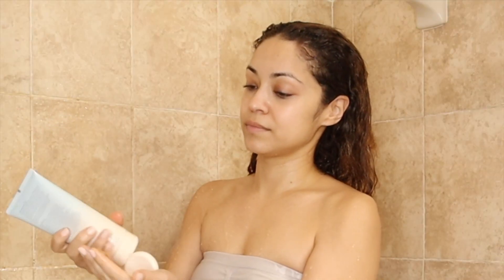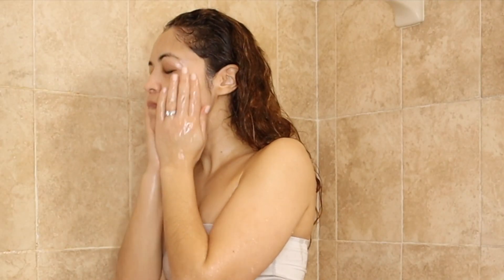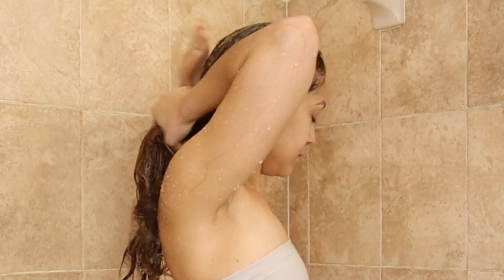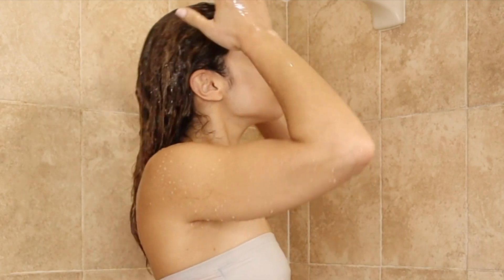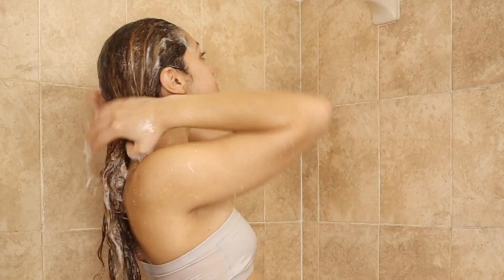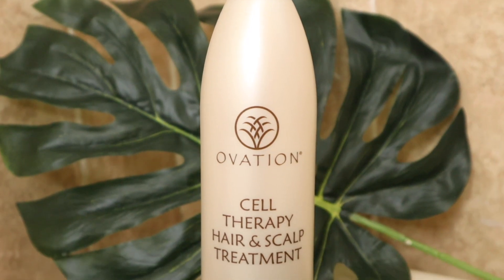I always start off washing my face first, so I'm using a vitamin C cleanser — face first, always. So for today's wash day lineup, I'm using Ovation hair products. I'm starting off with their shampoo. I have their moisture line and their curly hair line, which I both love. They have a line for every hair type out there, but my favorite product of theirs has to be their Cell Therapy Hair and Scalp Treatment.